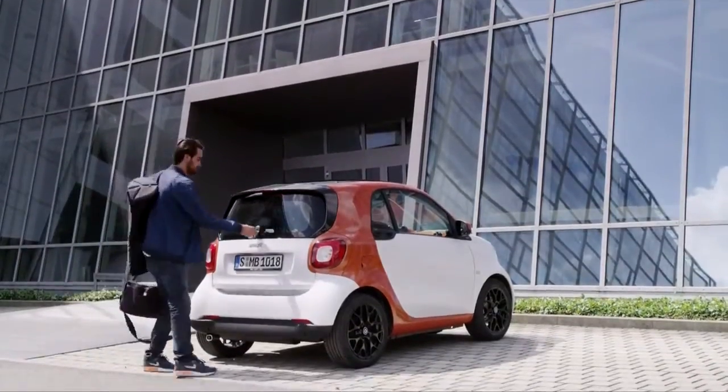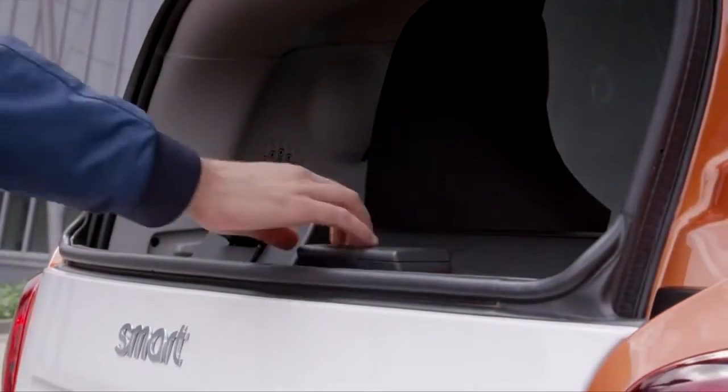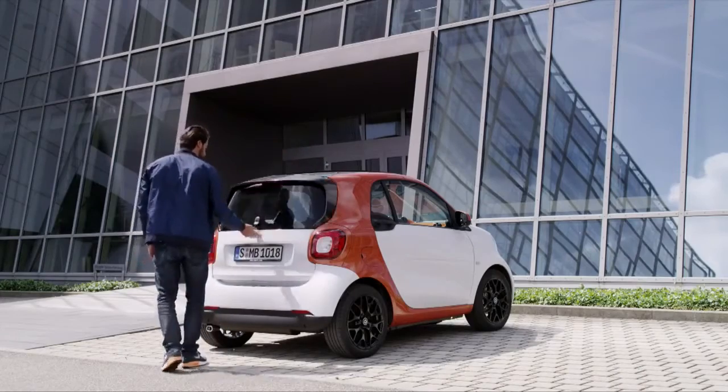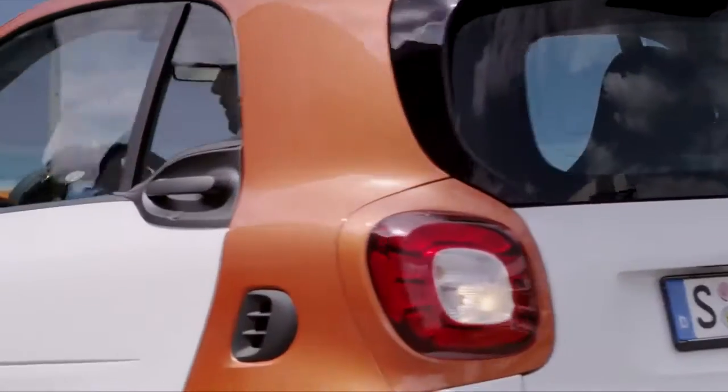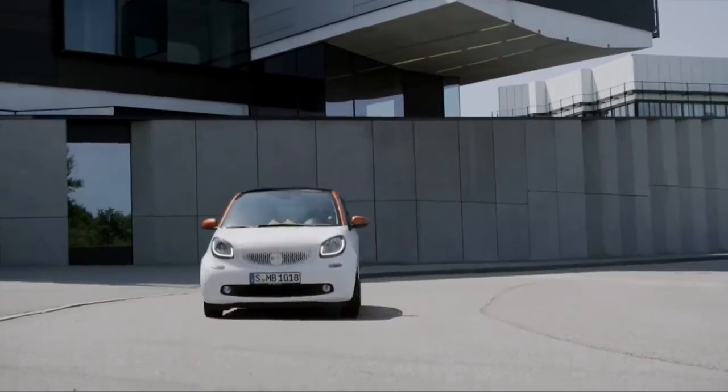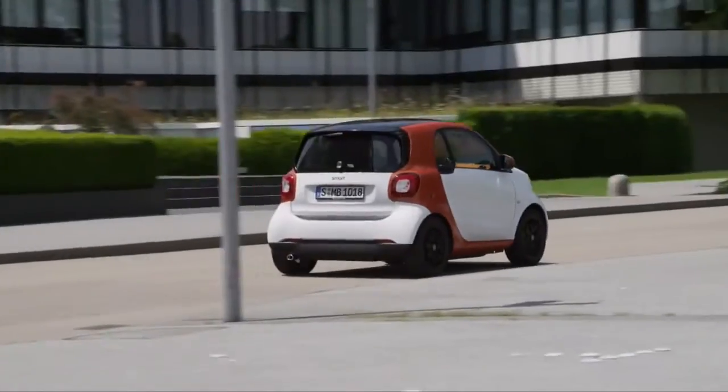Over the last 16 years, the Smart has proved all of the skeptics wrong and earned a large band of loyal fans. Being compact and agile yet big enough for two people and their luggage is the key strength behind the concept. The Smart 3 works so well because it sticks to its principles.